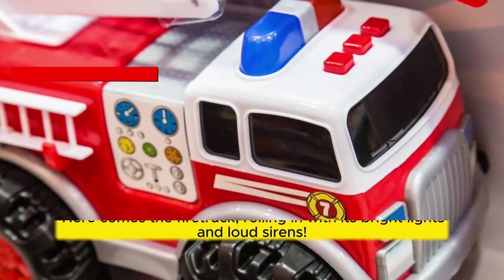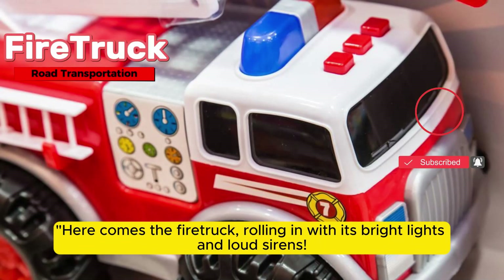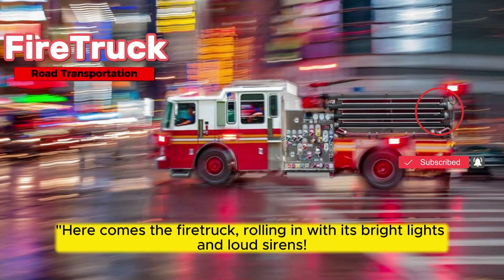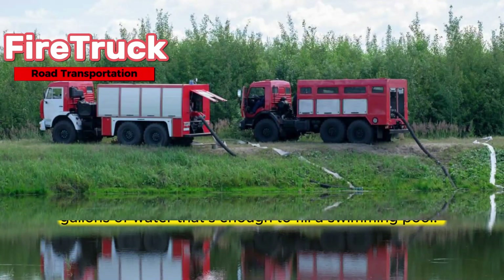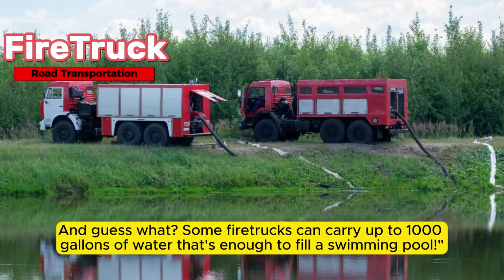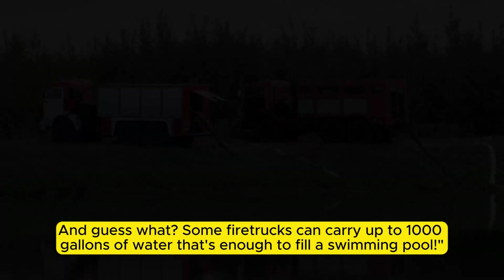Here comes the fire truck, rolling in with its bright lights and loud sirens. Fire trucks are like the heroes of the city, rushing to put out fires and save the day. And guess what? Some fire trucks can carry up to 1,000 gallons of water — that's enough to fill a swimming pool.